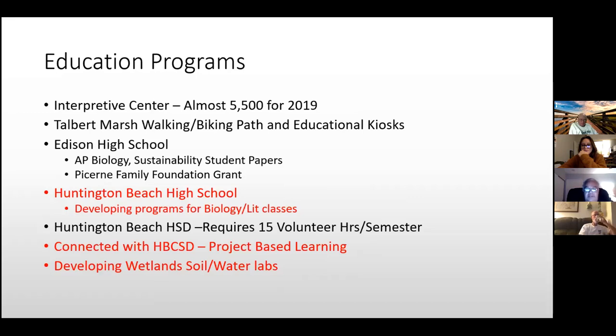The Huntington Beach High School District requires 15 volunteer hours per semester, so we've been allowing students to come for their community service. I know Bolsa Chica wetlands faces difficulty with this because they're state-owned and the state has been more restrictive. Our board decided we'll meet city, county, and state requirements, but with 127 acres we can give six feet of separation.